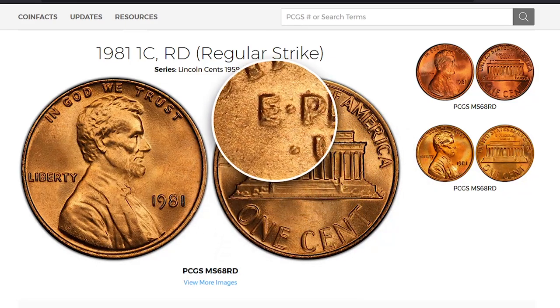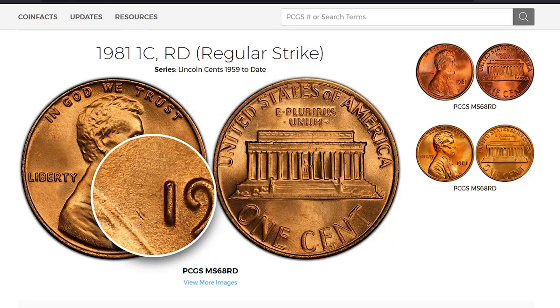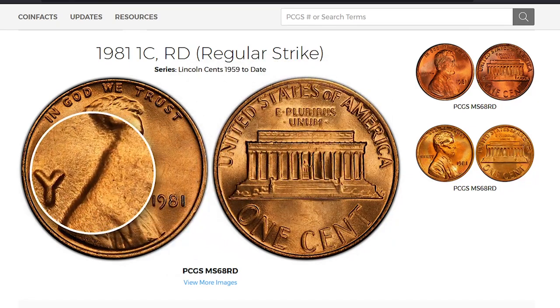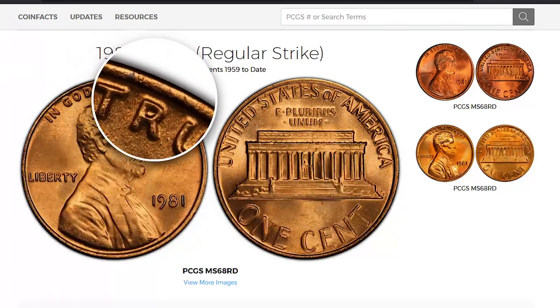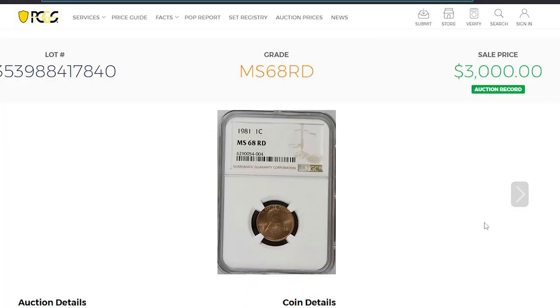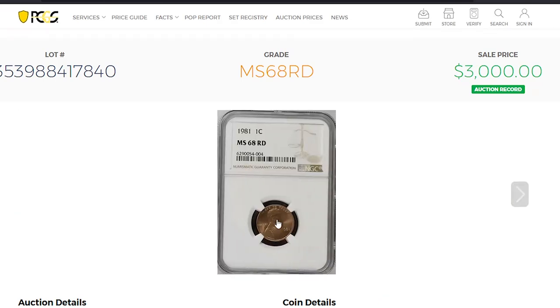In MS-67 condition or higher, they begin to be very scarce. At MS-68, 1981 pennies are worth over $5,000, with only 5 examples certified by PCGS so far. The record-breaking sale for the current regular strike issue was realized on eBay — this MS-68 red-graded gem inside an NGC slab sold for $3,000 in an online auction.